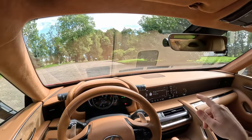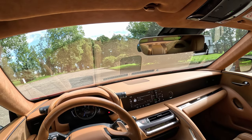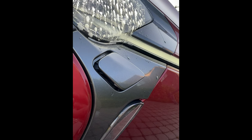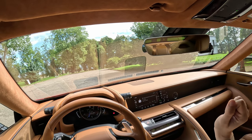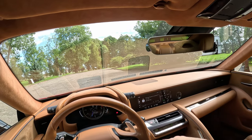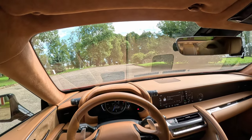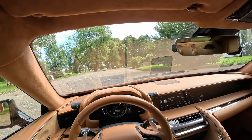Another issue: the right front headlight washer wouldn't work. It turns out the drainage pipes were clogged up, so Lexus fixed that for free, which was fine. But again, one more issue — I haven't had so many issues with a car, especially a flagship car, in a while.